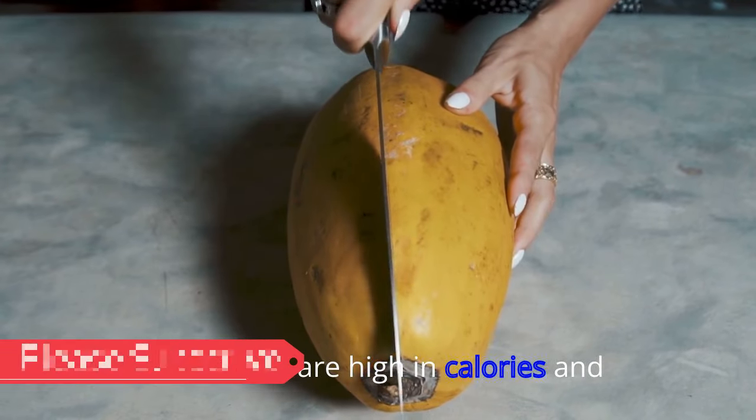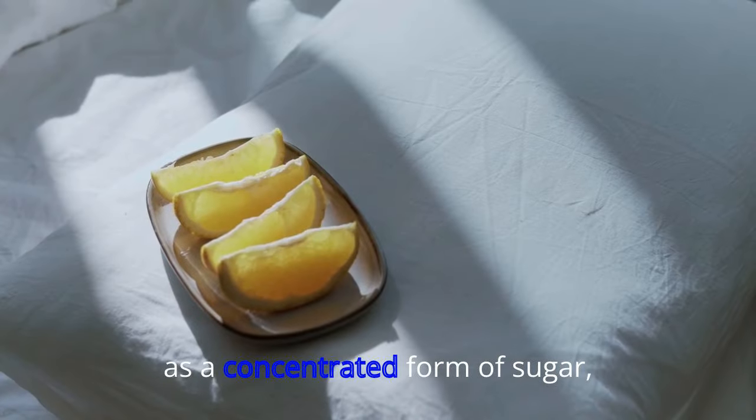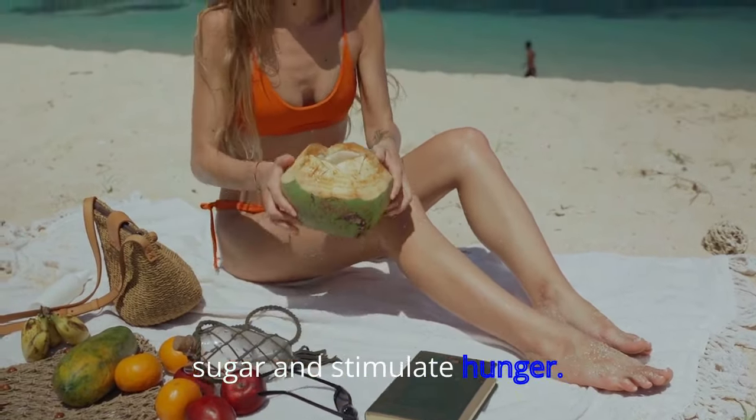23. Fruit Juice. Fruit juices are high in calories, and the juicing process takes healthy fiber out of the fruit. As a concentrated form of sugar, fruit juice can increase blood sugar and stimulate hunger pangs.